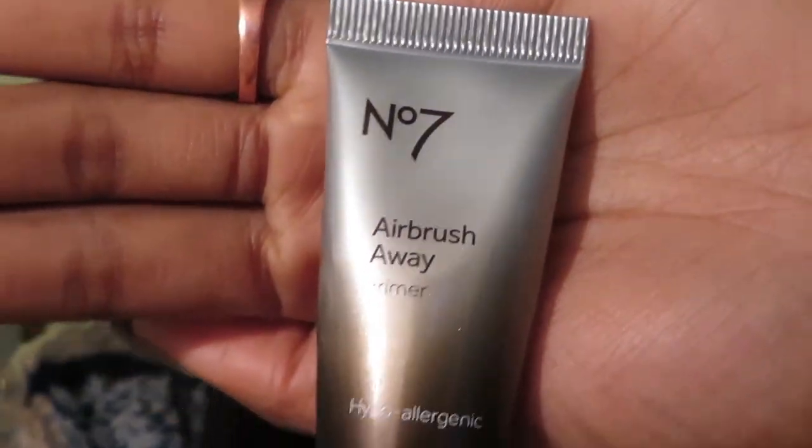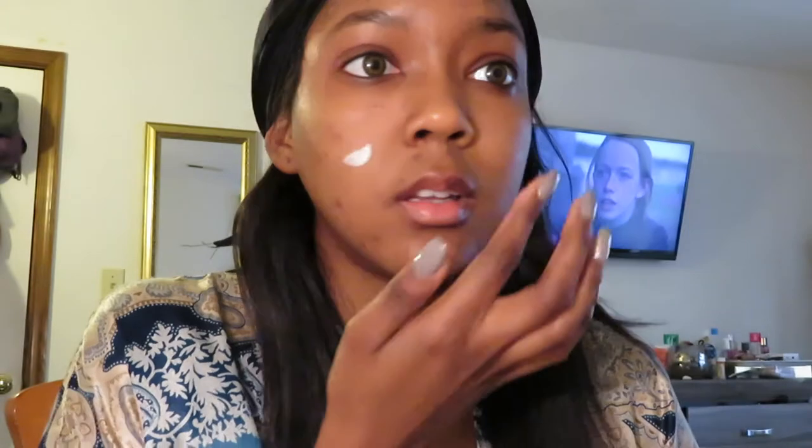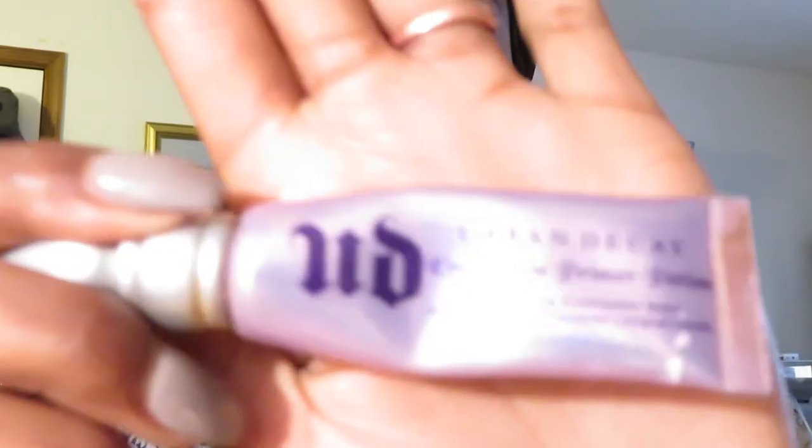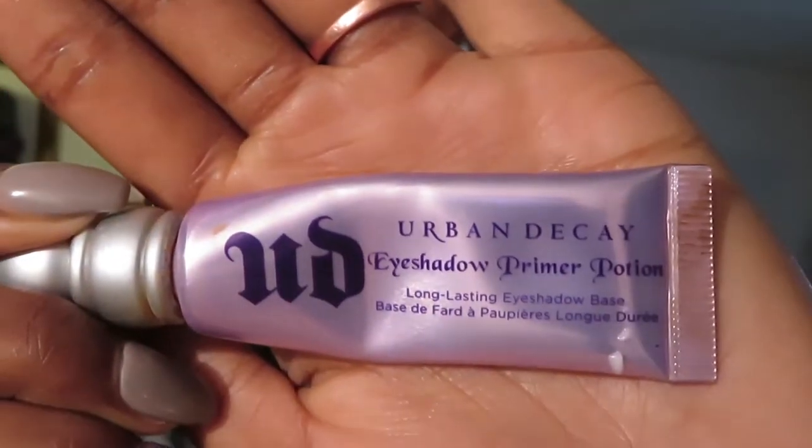The moisturizer was the Burt's Bees. Now I'm just getting ready to put on my crown primer — XKO of Might by number seven. I'm running a little low, I still need to go to the store and get another one because I stole that from my mom. For the eyelid primer I'm using Urban Decay eyeshadow primer potion.